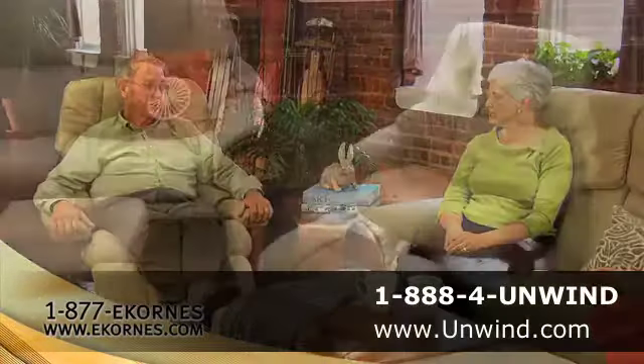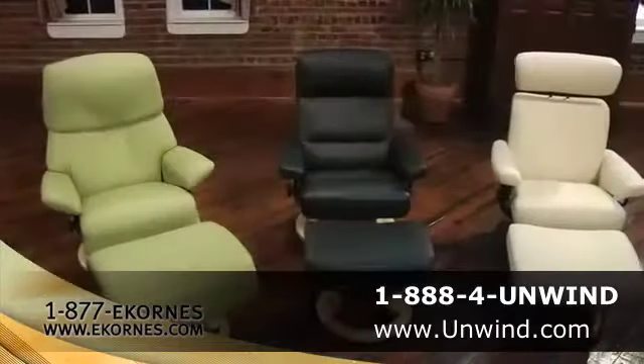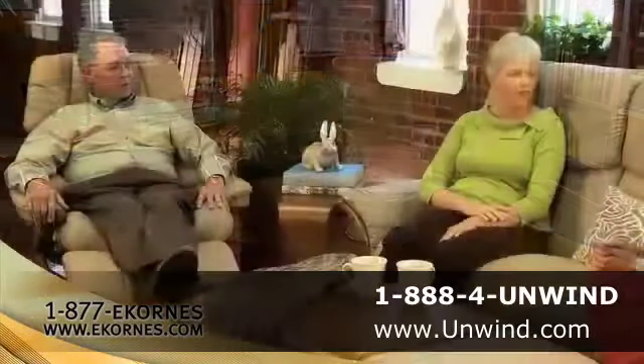This is a comfortable chair, and they're so attractive, too. I think anyone would feel very comfortable having them in their home, really regardless of what style furniture you have, because there are so many styles to pick from that you can choose something that coordinates with what you have in your home now.